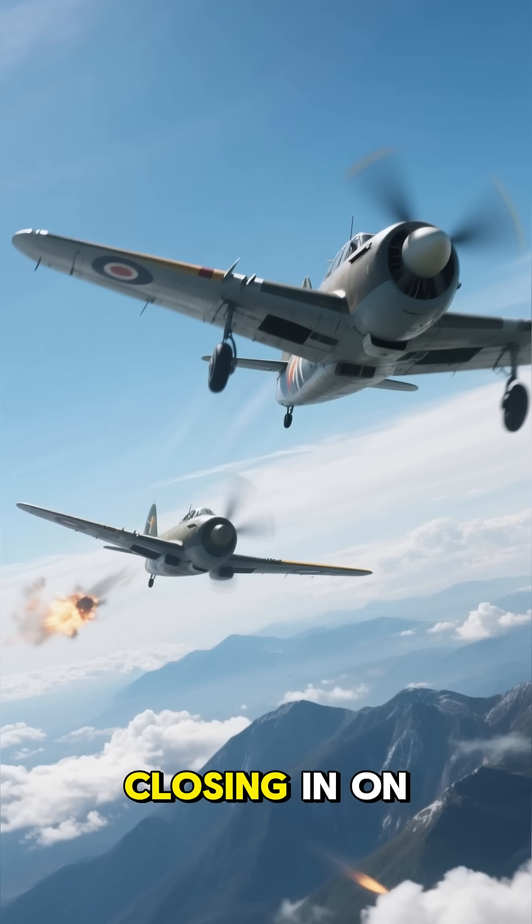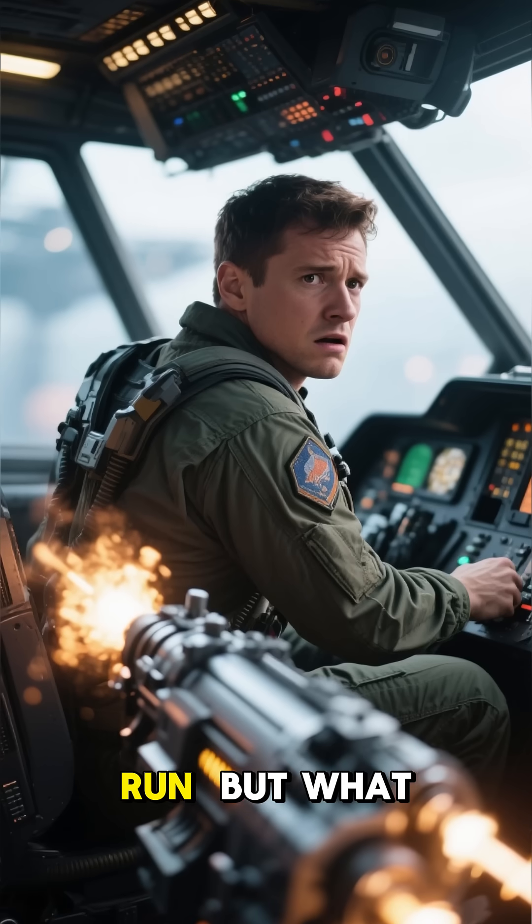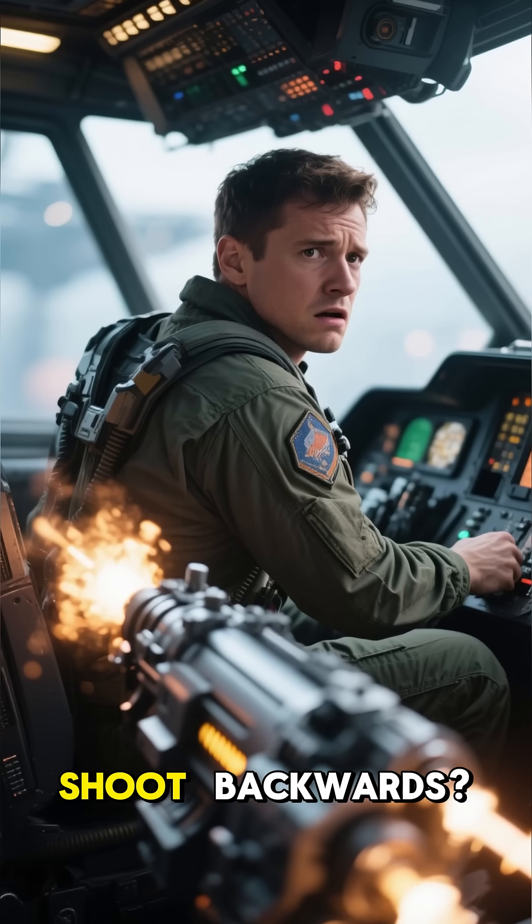Picture this: an enemy fighter is closing in on your tail, guns blazing. You're out of options, nowhere to run. But what if your plane could shoot backwards?